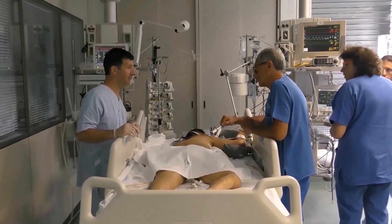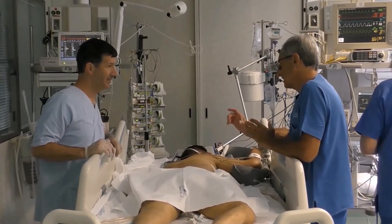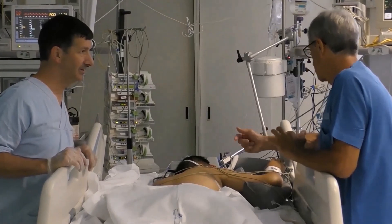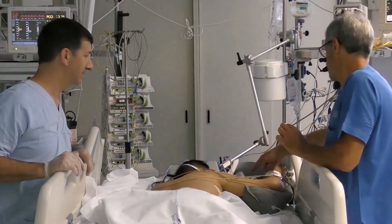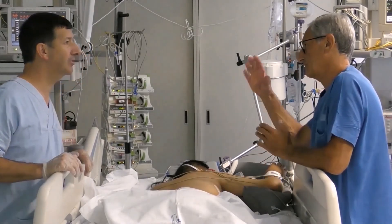Pronation cycles are life-saving procedures for patients affected by severe acute respiratory distress syndrome and should not be delayed when indicated. Awareness of possible complications, ergonomic technique, and organized teamwork are the keys to safely perform pronation maneuvers.